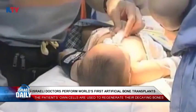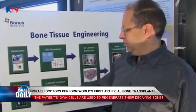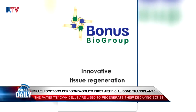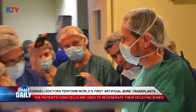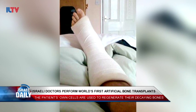Live fat cells are removed from their bodies and re-injected into their decaying bones after having been cultivated in the lab. The regeneration technique, developed by the Israeli Bonus Bio Group, is expected to revolutionize the way doctors treat a variety of orthopedic problems and bone repair.